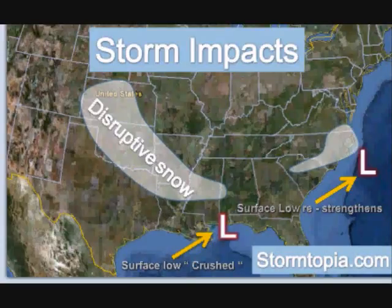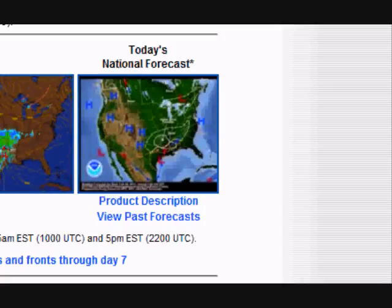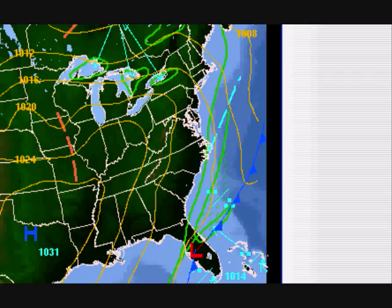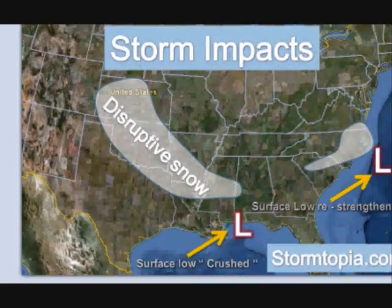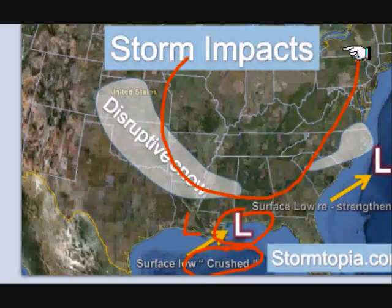Now let me get you a current surface analysis. I want to talk about what happens with the low-pressure center because it's going to be crucial to what ends up happening with the storm. I had it loaded up the whole time right here. Here we are up to 9 p.m. this evening — the surface low right now at 9 p.m. is going to be here. And then around midnight to the pre-dawn hours of tomorrow morning, it's going to be around here. What happens at that point is it gets crushed by the upper-level high.